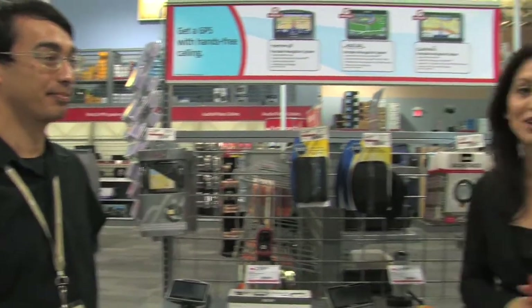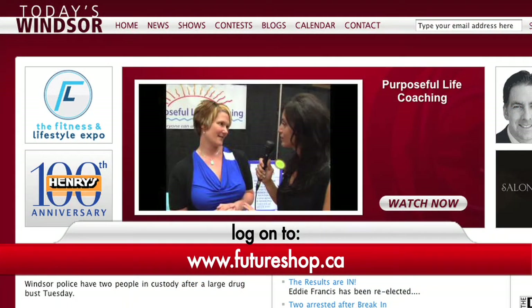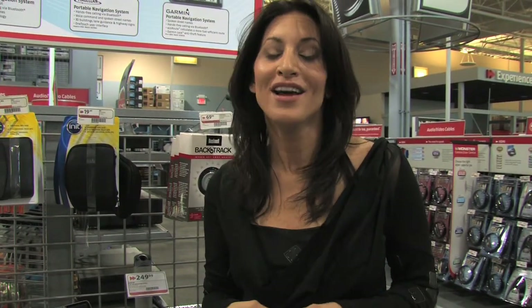Thank you very much, Matt. For more information, check out their website at www.futureshop.com or .ca. Also make sure to check out our website at www.todayswindsor.com — we've got lots of contests going on and some cool blogs too. Have a great day, everyone, and let's see if I can find my way home.